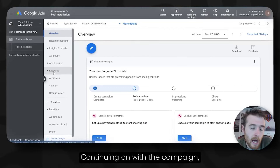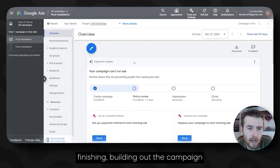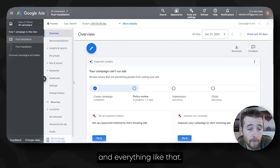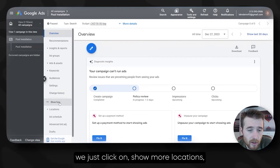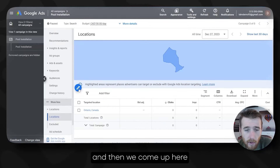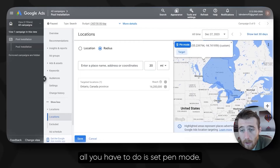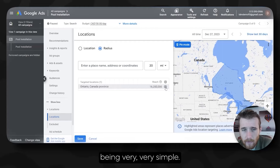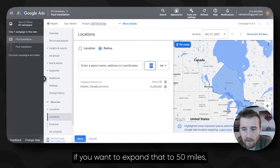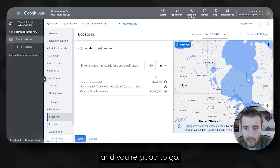Continuing on with the campaign, we have two things we have to do. What we're going to do is come over here to Locations. We just click on Show More, hit Locations, and then come over here to the pencil icon. If you want to add locations by radius, all you have to do is hit pin mode, hit Target — you're good to go. If you want to expand that to 50 miles, you can pin it and now it's bigger. That's great for service-based businesses who only want to do a radius.